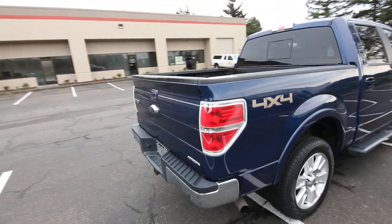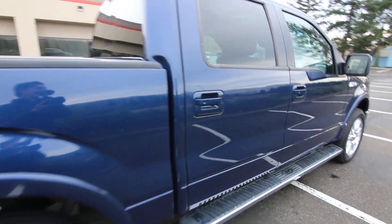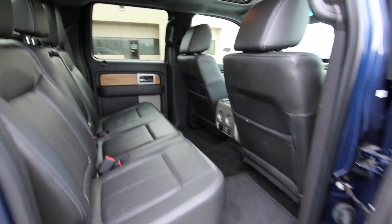Tow hitch included. This is backed by a five-day 100% money-back guarantee. We want to make sure that you're happy with the vehicle you purchased from us — that's why we have the five-day return policy on all our new and used vehicles.